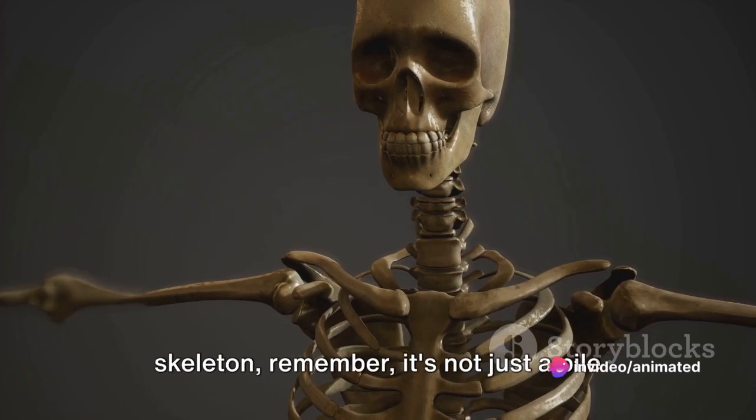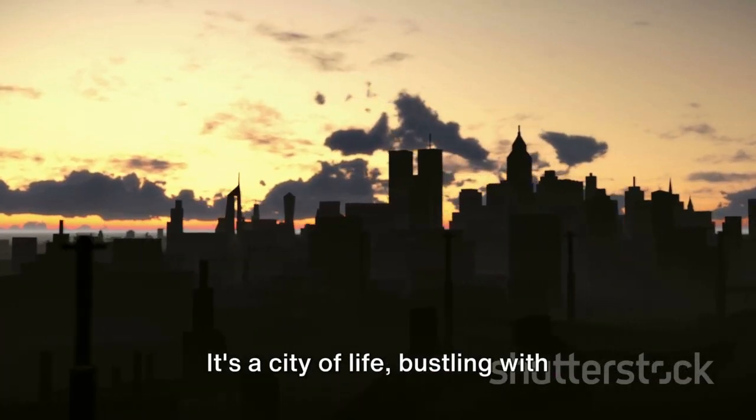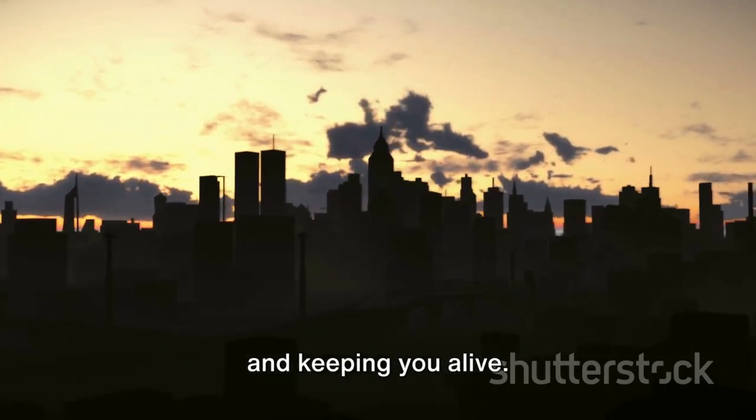So the next time you think about your skeleton, remember — it's not just a pile of bones. It's a city of life, bustling with activity, protecting you, supporting you, and keeping you alive.